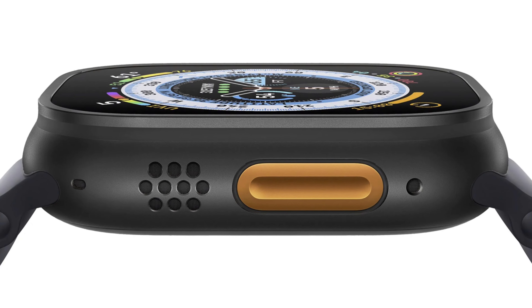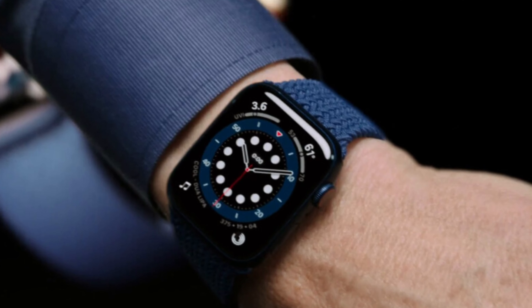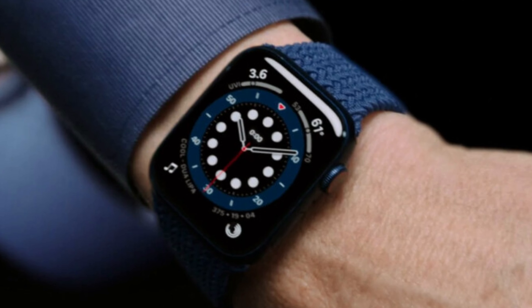There's hope for glucose monitoring in the next generation watch, but we can't be too sure yet. The major thing we've been hearing is that there could potentially be an Apple Ultra 2, and it'll come in black. That's it — something people have wanted for a while.